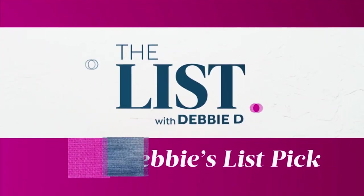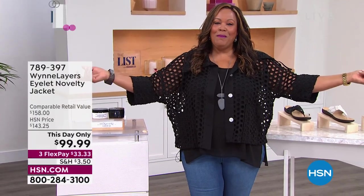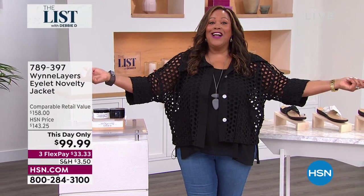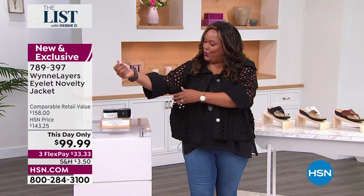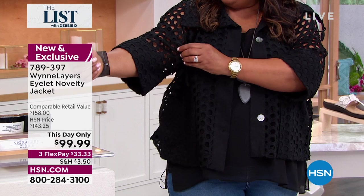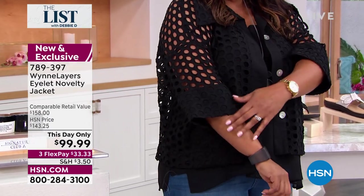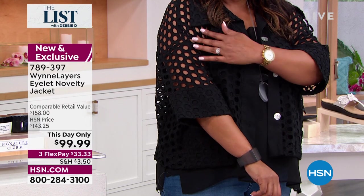I've got to come on out here, because this is a brand new jacket by Marla Nguyen. Look at the holes — can you say holy moly? I love this jacket. This is my list pick because I love something that's light and airy and cool. This is cotton. If you don't want to show skin, you still see a little bit of skin, but you've got these beautiful holes in it — this eyelet.